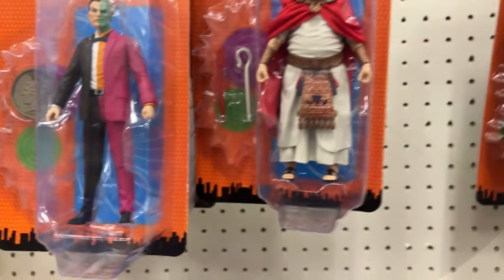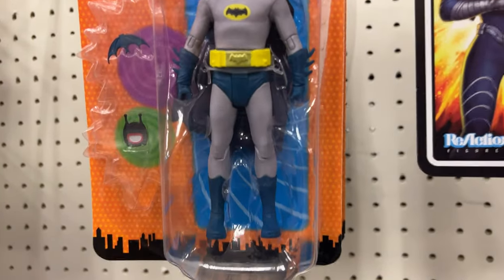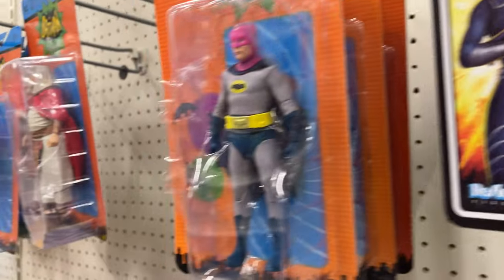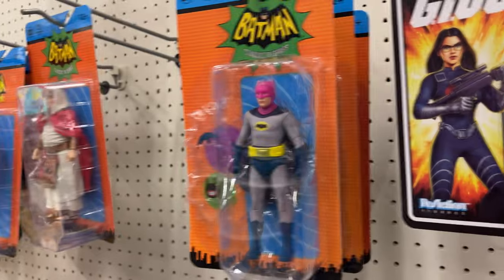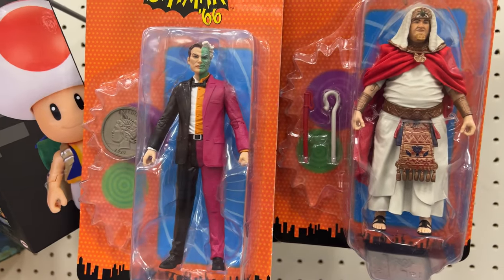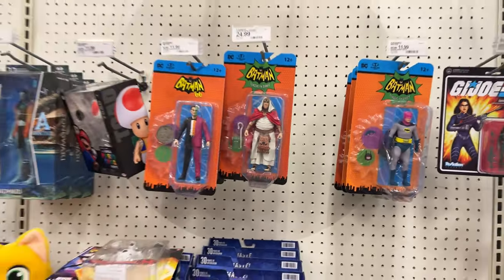Two-Face. King Tut — which actually looks really good. And then Batman with the pink cowl, which also looks really good. This is like a repaint, a reissue — what, like 10 or 20 of them. But they're pretty stacked. This isn't where they go though. They've got several Two-Face — two of each, I think — and two of the Batmans. The last one back there is King Tut. King Tut actually looks really good. They all look good, but this is probably their most solid wave that they've had. But again, it's in the wrong section.